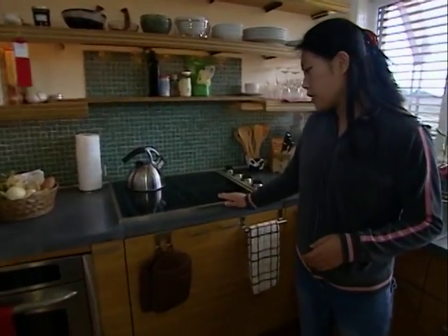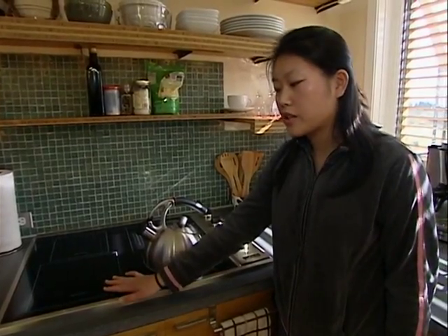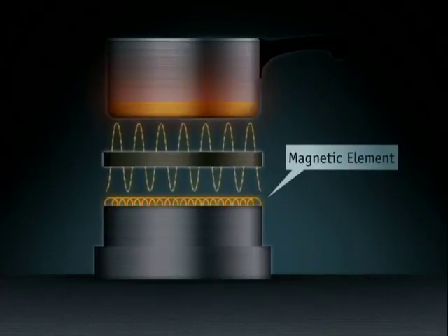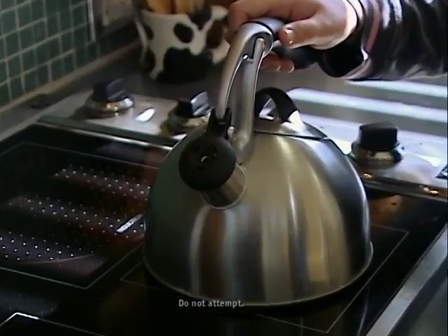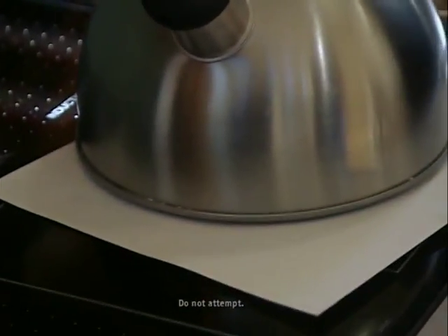And over here we have an induction cooktop. Now this is really cool. How it's different is that instead of having heat elements or burners like you would in a normal stove top, it's got a magnetic element inside and once you turn it on, that element actually heats up the pot that's on top of the stove. So rather than having a heat element that transfers the heat to the pot and then to the material inside, the pot itself is the heat element — eliminating that one source of heat loss. And heat is a form of energy as we know. One of the cool things you can do with this that you can't do with a normal stove top is put a sheet of paper in between the burner and the kettle, still heat the water inside, and not burn the paper.